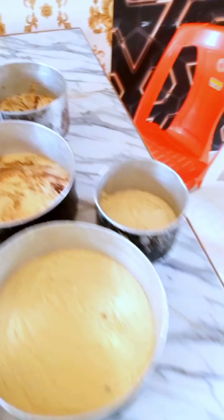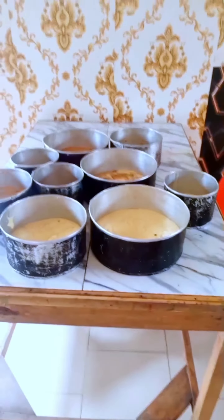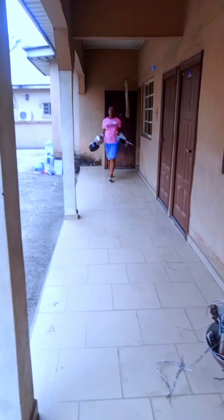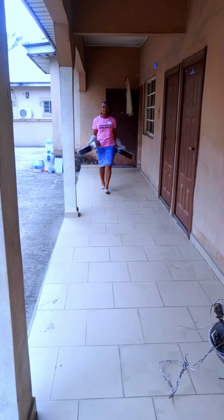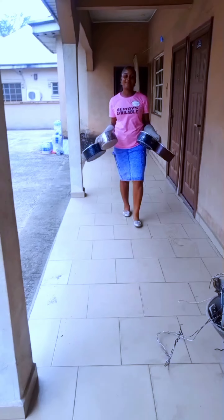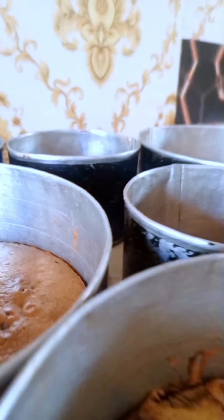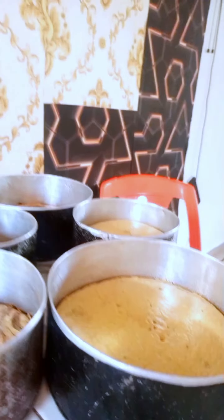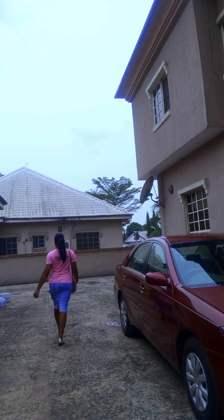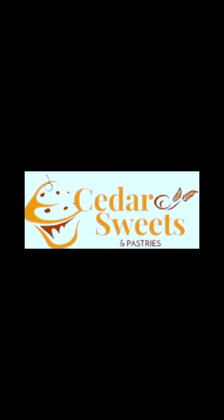We made sure everything was okay and then transferred the cake to our oven. The cake is ready now — it's fully baked. We had to transfer it from the bakery room to our output room where the cake would be decorated. Watch out for the parts of this video where you'll see the masterpiece we created. Thanks for watching and bye for today!